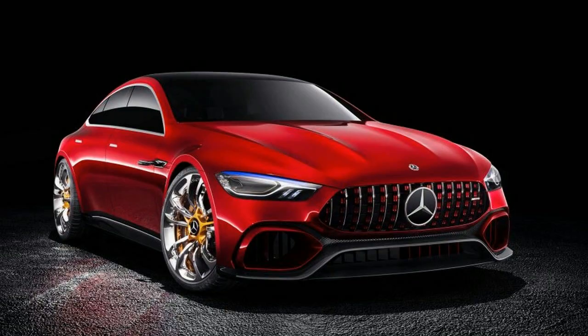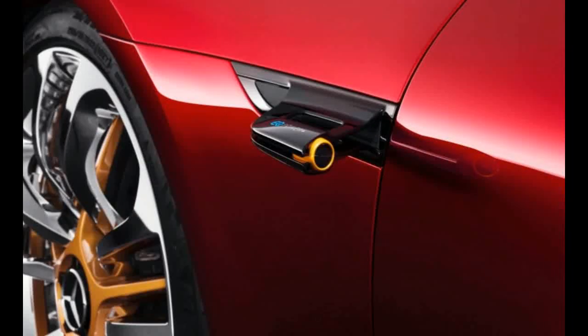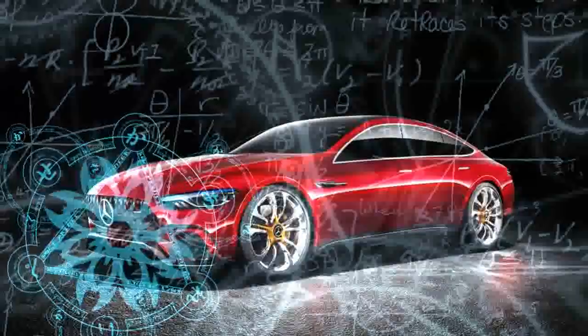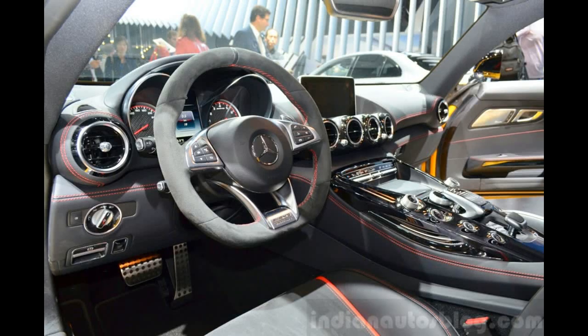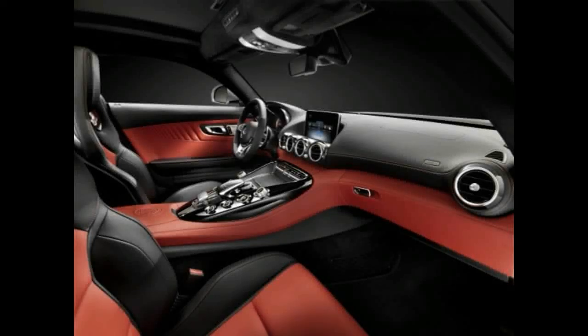The team behind the GT concept focused on lighting as a headline feature, with the daytime running lamps employing nano-active fiber technology, which is essentially a flexible rope light that allows designers to create an instantly recognizable signature look. The LED headlamps are backed up by a pair of tubular rod lights that illuminate the ground directly in front of the vehicle.